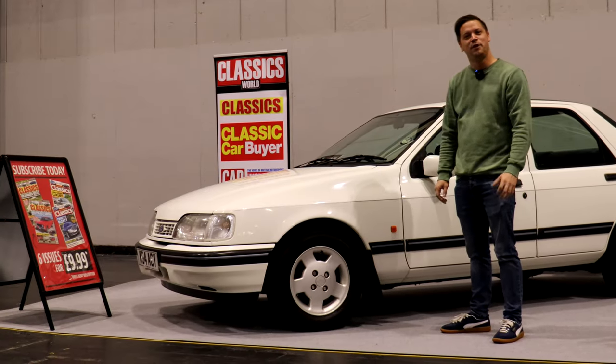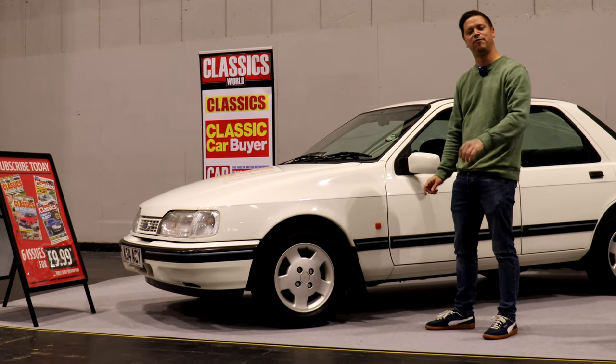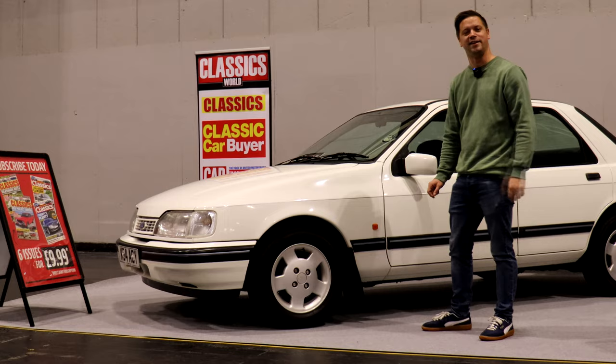So I'm pleased to report that the Sierra made it here. Our stand is all set up, the car is gleaming, and we're looking forward to meeting the new custodian on Sunday.